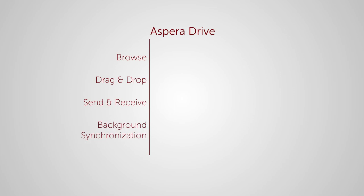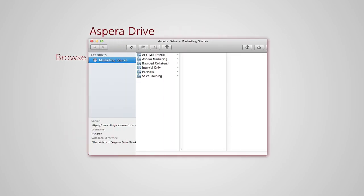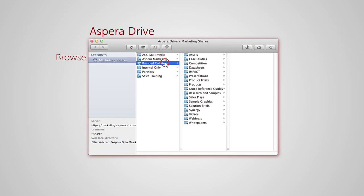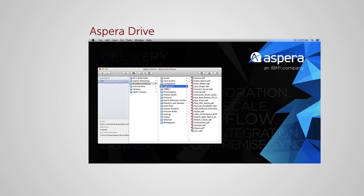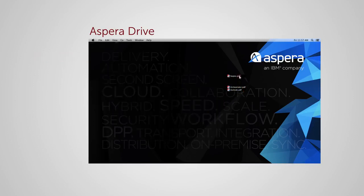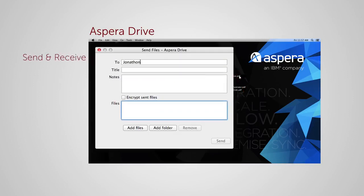With Aspera Drive, you get an integrated desktop experience that enables your teams to remotely browse shared files and folders directly from the desktop, easily drag and drop files and folders to initiate high-speed transfers, and receive emails when project members access or upload new content. Send files and folders to users and groups via a simple email-style interface.